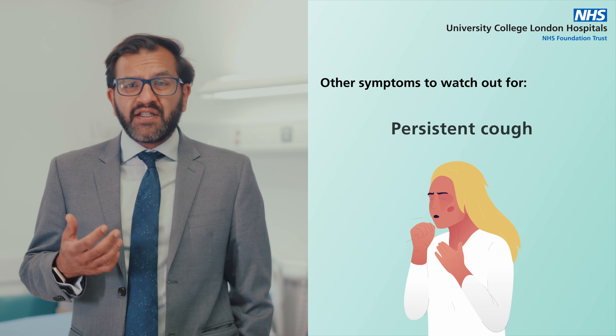It's essential that if you have any of these symptoms, or you just don't feel normal in any way, that you get advice from your GP who can then refer you onwards. Finding the cancer early can improve the chances of successful treatment.